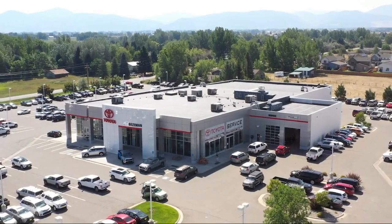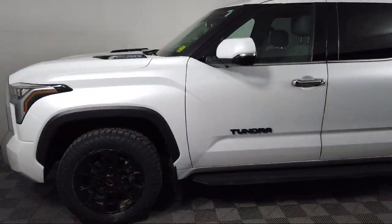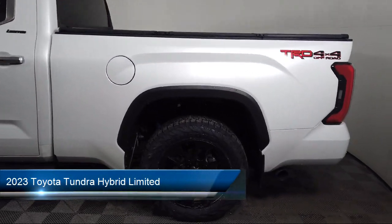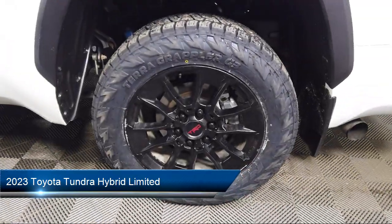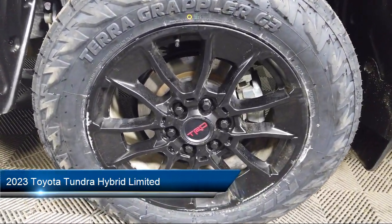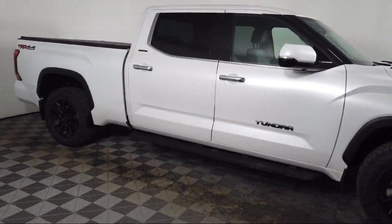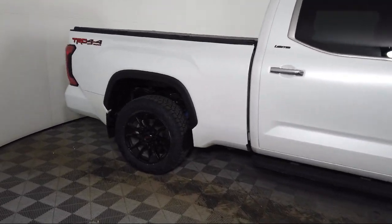Welcome to Toyota Bozeman, and here's a look at another one of our great vehicles for sale. It comes equipped with navigation, Apple CarPlay and Android Auto, rear view camera, soft tech seat trim, Homelink, steering wheel controls, and auto high beam headlamp control.